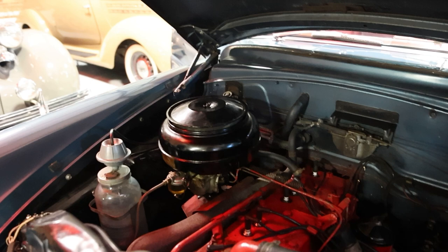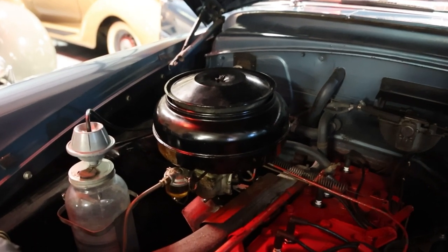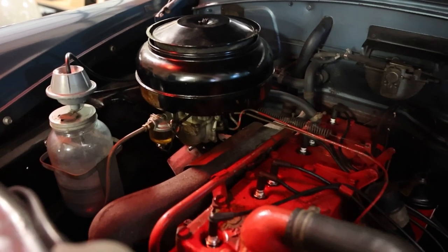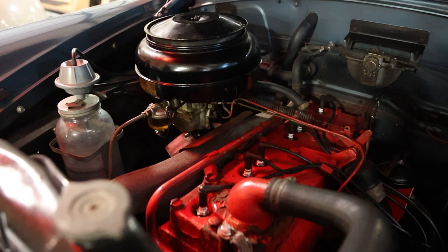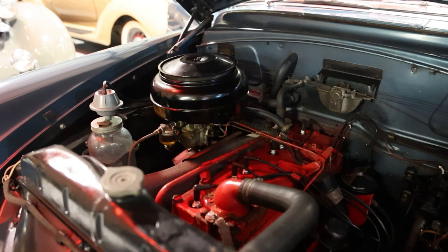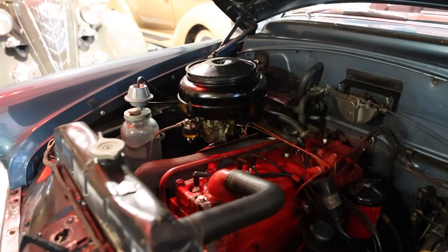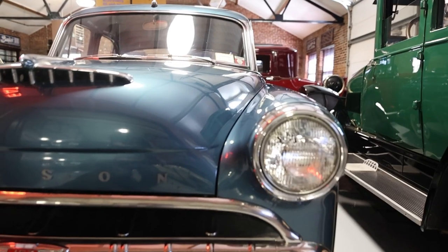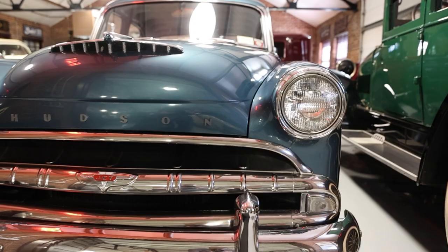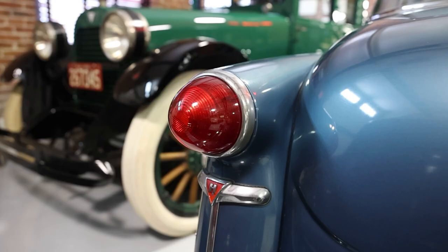Take a quick gander at this engine compartment. Single carburetor there. That glass jar is for the windshield washer fluid. Flathead six, 202 cubic inch displacement. Notice the oil filter on the side of the block. On the positive side: good quality, decent performance, excellent road ability. Against it: dull, barren interior, and rust prone.